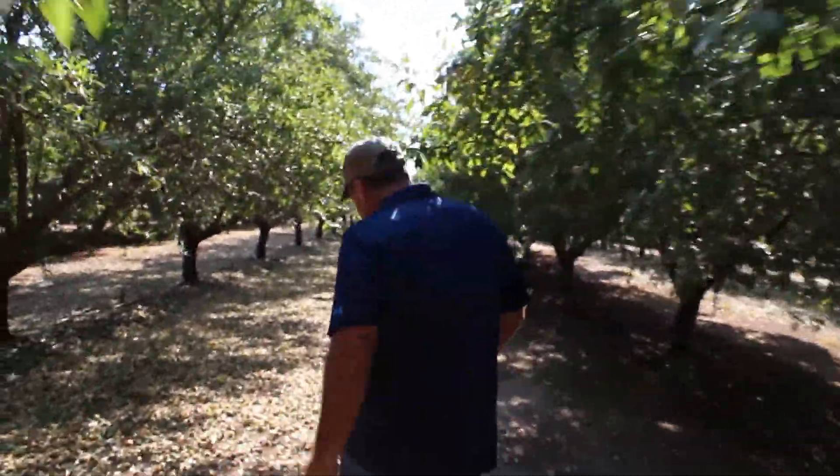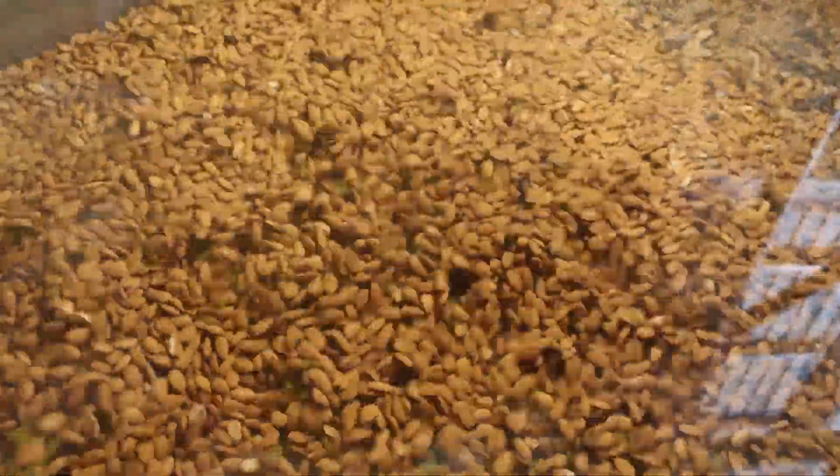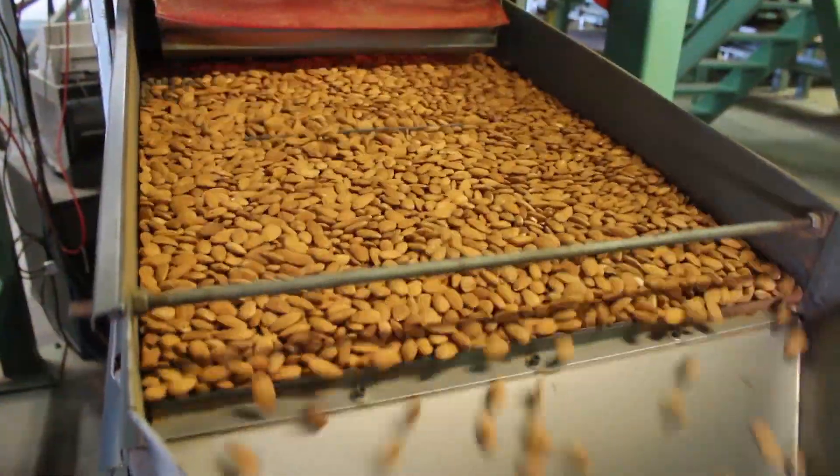Where we're standing right now is a 50 percent non-pareil, 25 percent Monterey, and 25 percent Fritz. Obviously the tendency in the industry today is to move to a self-pollinating variety, mainly the Independence variety, which doesn't need any bees for pollination. It seems to be a very heavy producer, is a good-looking nut, and has been received in the market well.